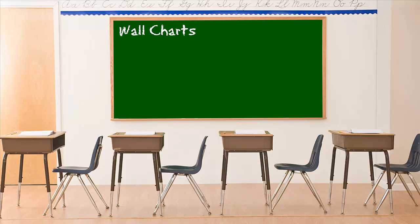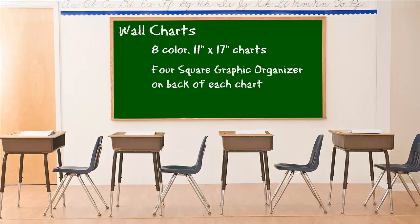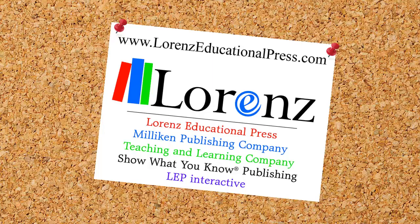The Foursquare Writing Method Wall Charts include eight color 11 by 17 charts. An extra large black and white Foursquare graphic organizer is included on the back of each chart. Purchase your Foursquare poster papers and wall charts today at LorenzEducationalPress.com.